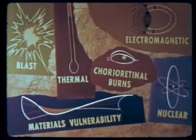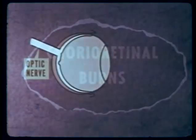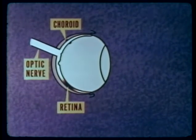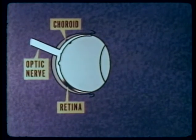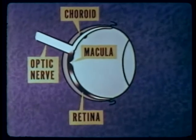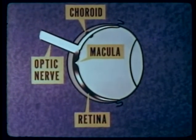A biomedical project examined the hazard of corioretinal burns utilizing rabbits. Damage by thermal energy to the retina or to the choroid will leave permanent scars or lesions not resulting in impairment of vision, nor is pain associated with such burns. However, if the burn occurs on the macula, loss of central vision and visual acuity will result. The phenomenon of corioretinal burn is distinct from flash blindness, which is the temporary loss of vision resulting from lesser amounts of thermal energy than that required to produce burns on the inner eye.